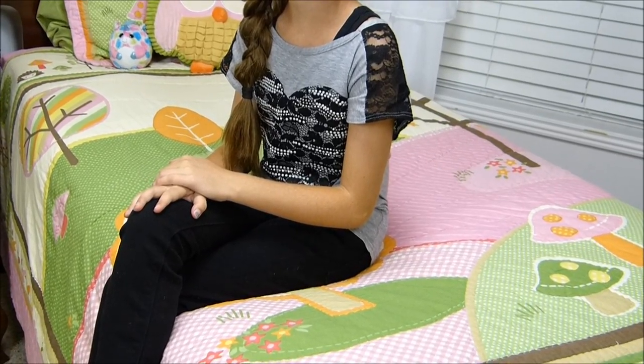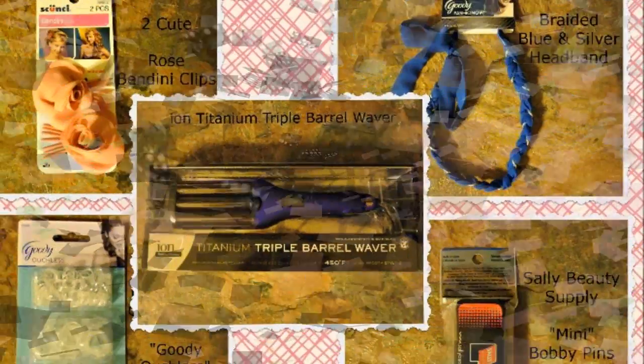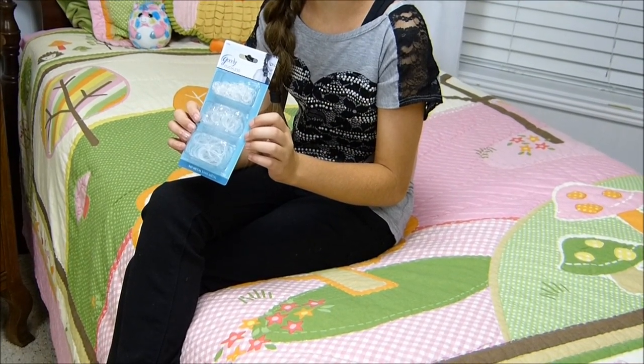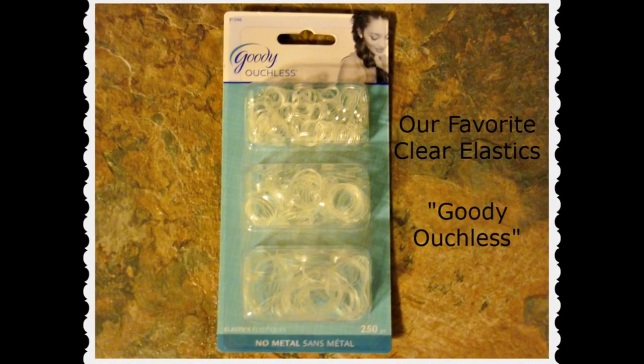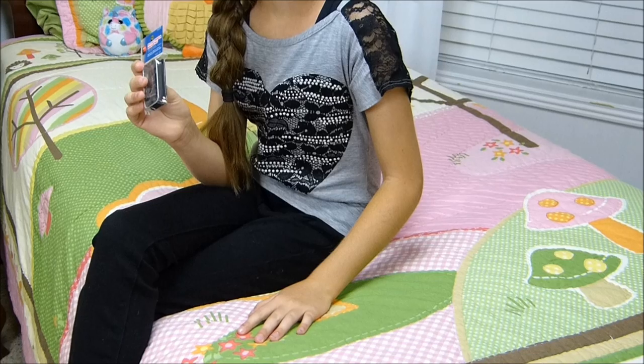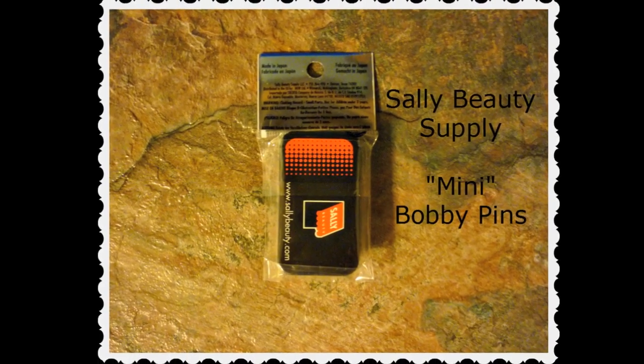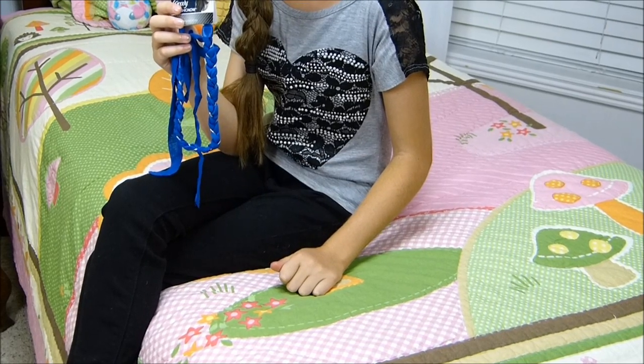Hi guys! Today we're going to be doing a Fall Giveaway. We're going to be giving away my favorite elastic, a package of Sally bobby pins, and this cute braided headband.